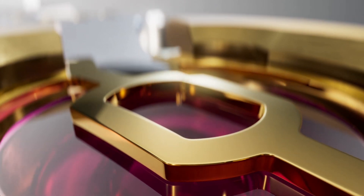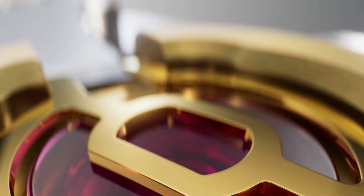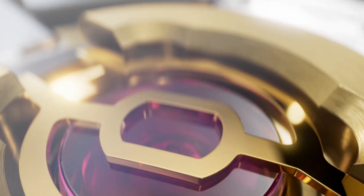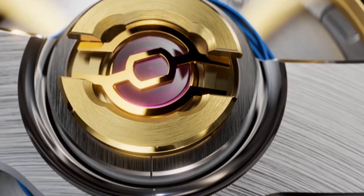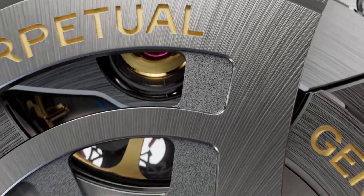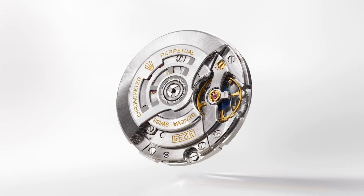The movement is automatic with bi-directional winding, incorporating 31 jewels and operates at 28,800 vibrations per hour or 4 hertz, and offers a generous 70-hour power reserve. The movement is extremely precise with accuracy of between minus two and plus two seconds per day after casing.